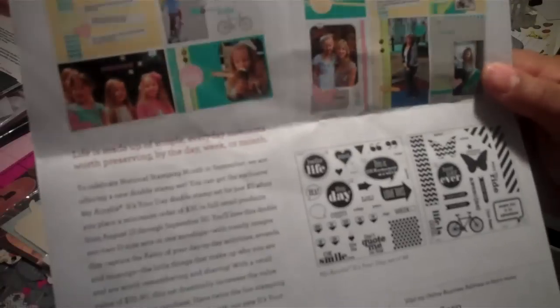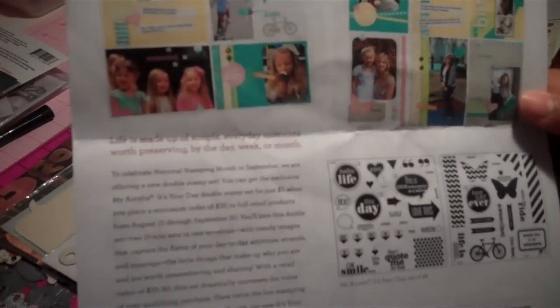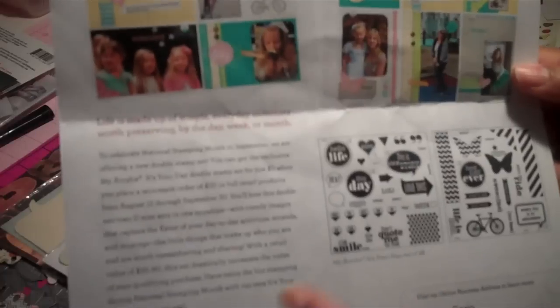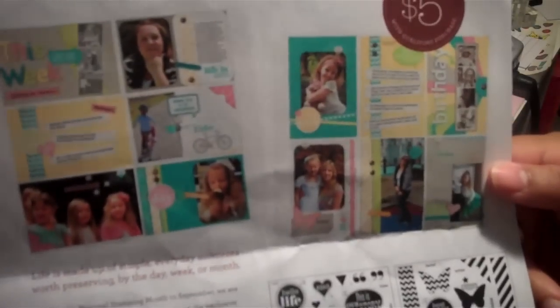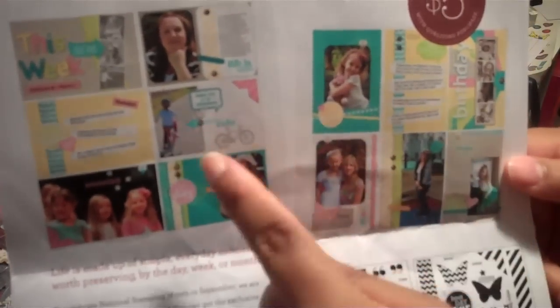Starting August the 15th to September the 30th, if you buy $35 worth of Close to My Heart products from August the 15th to September the 30th, you can get this double stamp for $5. They do have other items on the website that you can look at and see what you can do with this particular stamp set.